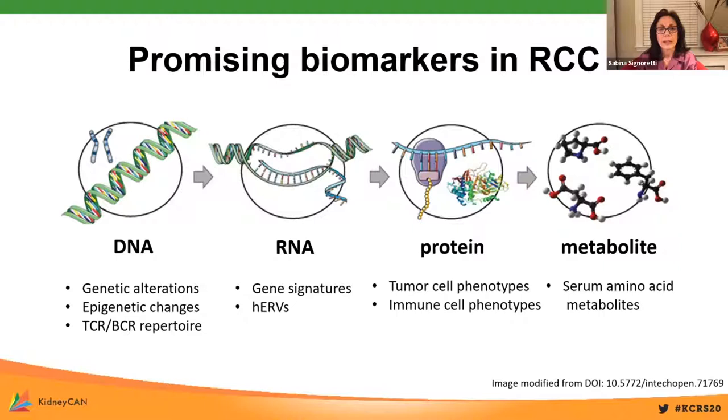Thanks to the support of the DOD program, as well as other funding agencies, but also through close interaction with colleagues in industry, we are making some progress. Some potential new biomarkers for renal cell carcinoma have emerged through several lines of investigations focused on analysis of DNA, RNA, protein, and serum metabolites. Today in this session we will be discussing some of these recent and most innovative efforts.